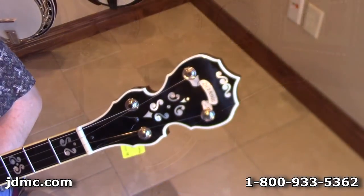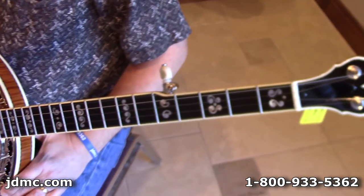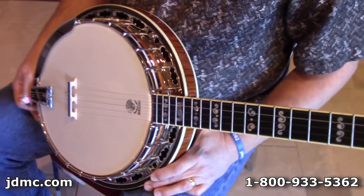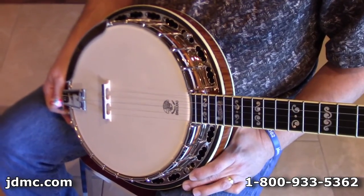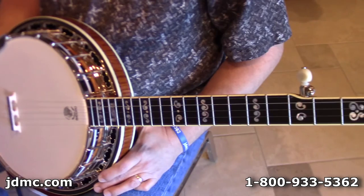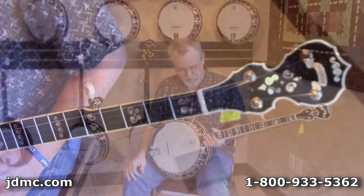Nice inlays. This particular model has what they call the 06 tone ring, which is a good tone ring. It has their new and improved version of the Presto Tailpiece, a one-piece flange with their signature series flange.